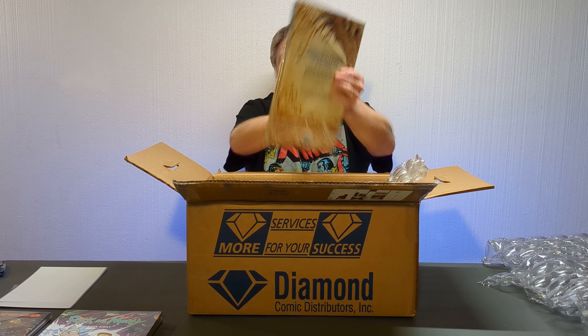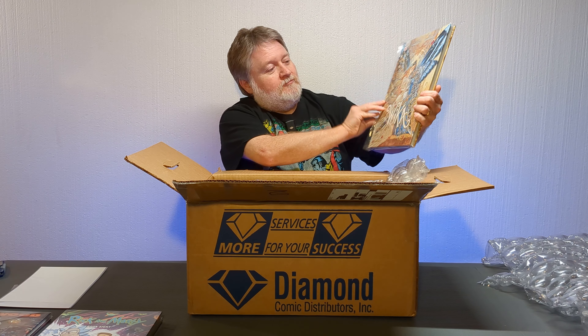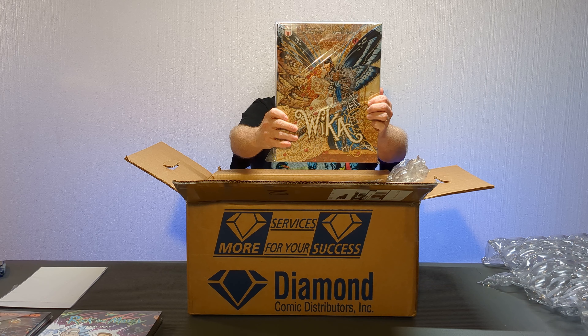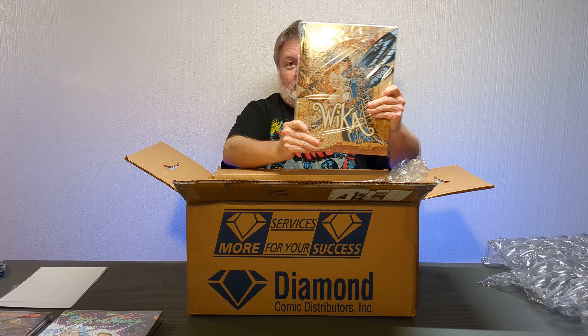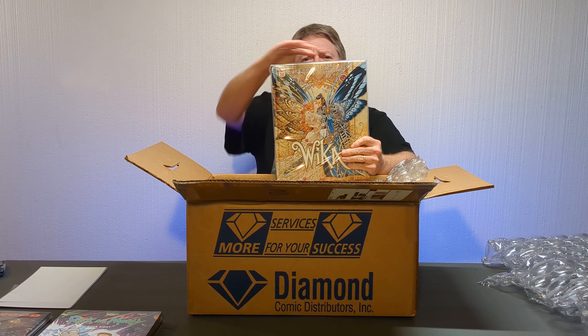This next one I've seen OmniDog show as one of his hauls, and I had never heard of the thing. I immediately had to go look it up, and man, it looks good. This is Wicca — I'm assuming that's how you pronounce it. Titan Books, some kind of fantasy thing with some beautiful artwork in here. And this is oversized and really wide, too.